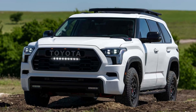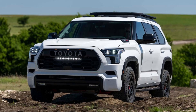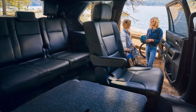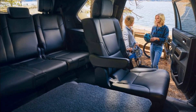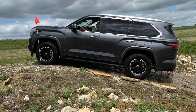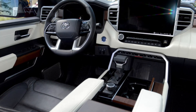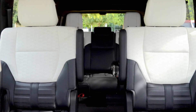By automotive standards, the second generation Toyota Sequoia full-size SUV is ancient. It was first introduced back in 2007. To keep up with the SUV competition, the Sequoia needed an overhaul, and it finally got one. The Toyota Sequoia has a complete redesign for the 2023 model year, as the SUV enters its third generation. It's a welcome change, for the 2023 Sequoia incorporates many of the favorable elements of the redesigned 2022 Toyota Tundra full-size pickup truck.